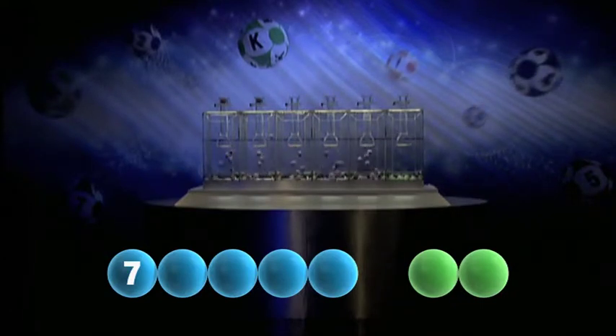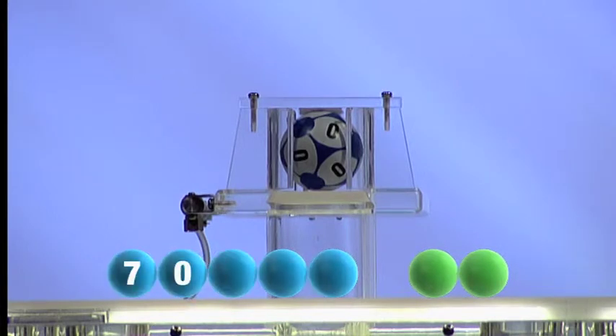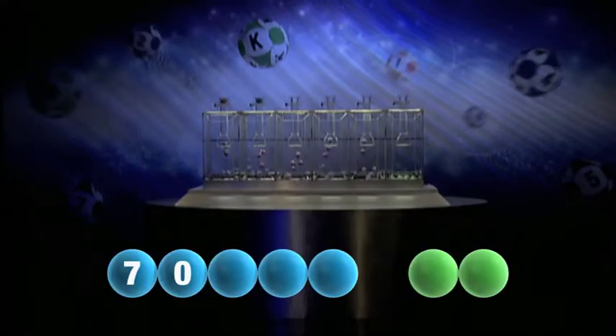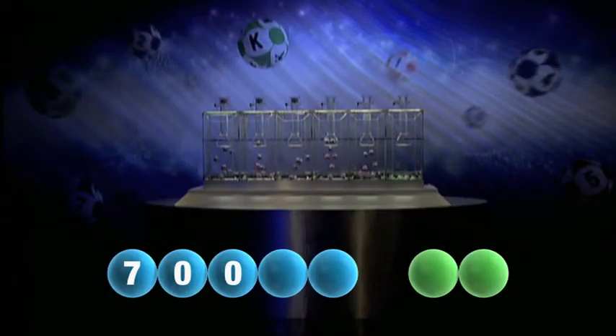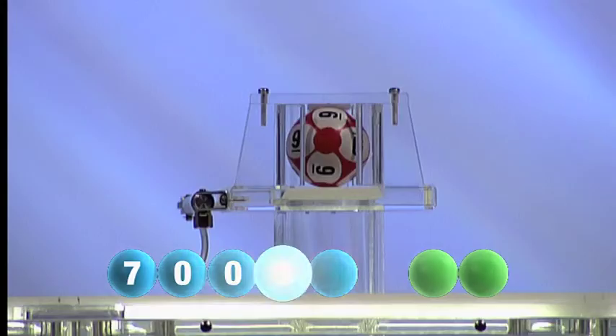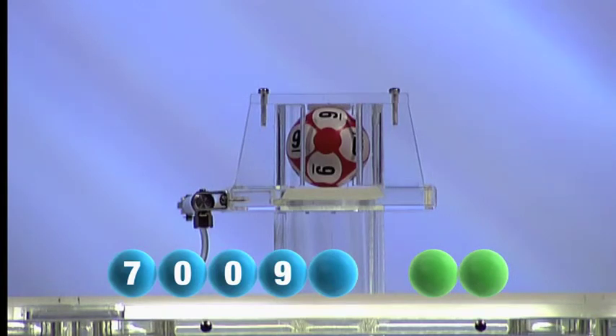Here comes the second number and it is zero. I repeat, zero. The third number in the sequence is zero — another zero. Here is the fourth number and it is nine. I repeat, nine.